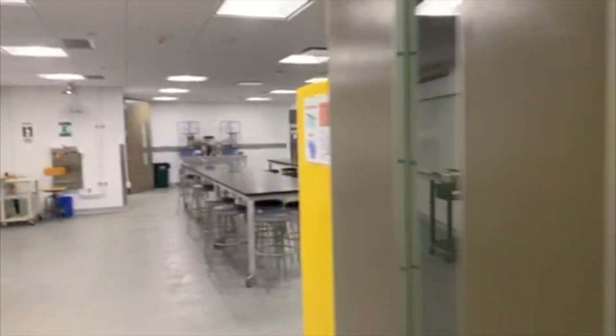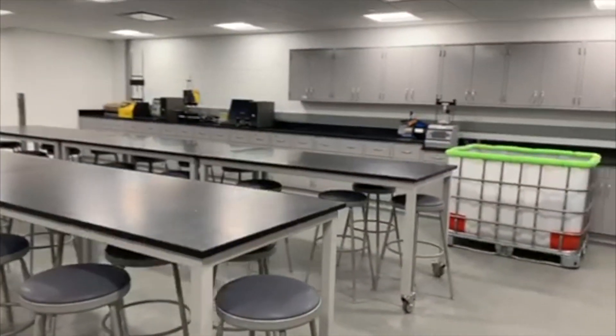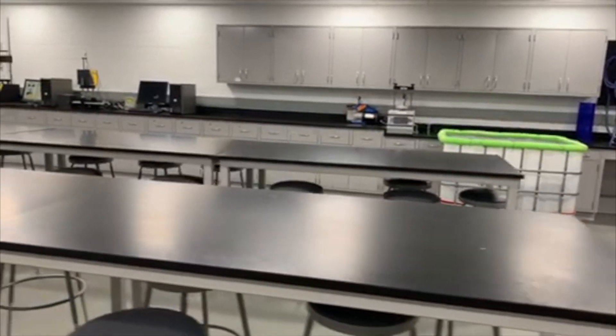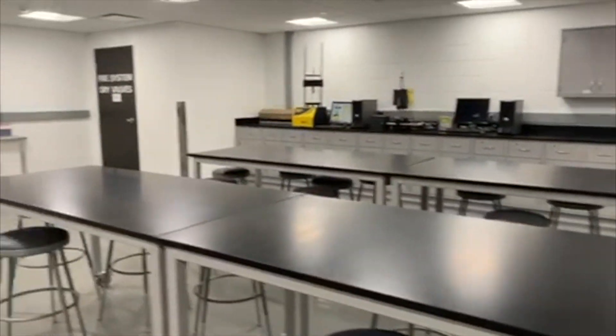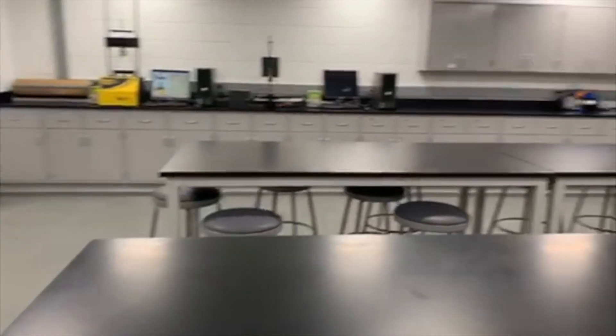We will now be heading down to the Civil Engineering Materials Lab. The Civil Engineering Department has recently redone this lab and has invested in new and more advanced equipment. You'll be performing your soil mechanics and engineering materials lab in here.